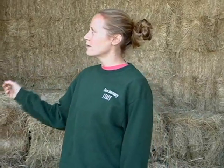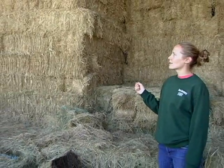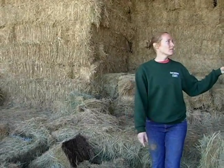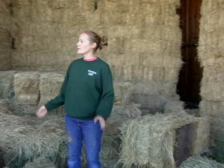We have our hay over here. We do have some straw also that we use for bedding if it can't fit into our larger barns. This past year we bought a little over 177 tons of hay, and this is our alfalfa — we bought 13 and a half tons of alfalfa this year. What we feed out in terms of hay really depends on the weather.